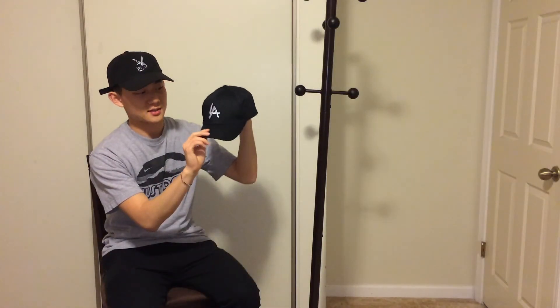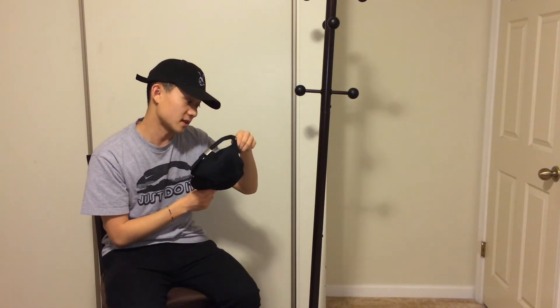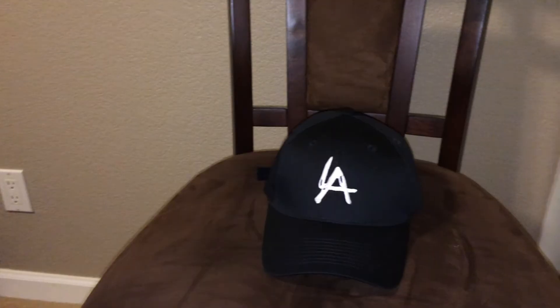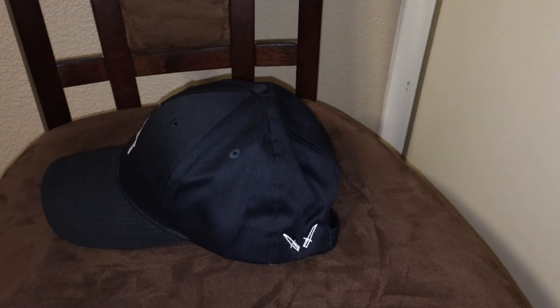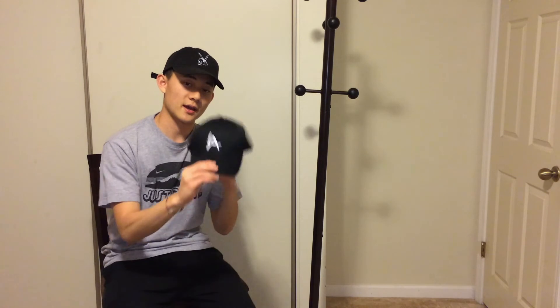Moving on to hats — I have this Gianni Mora and Rude Designs collab hat. I got it a little over retail from someone on Grail at a decent price. It's not a true black — it's a faded black compared to the other hat, and the material is noticeably better at 65% polyester and 35% cotton. Up close it has LA embroidery representing Rude Designs and Gianni Mora daggers. Really nice simple hat — definitely watch for it in upcoming OOTDs.